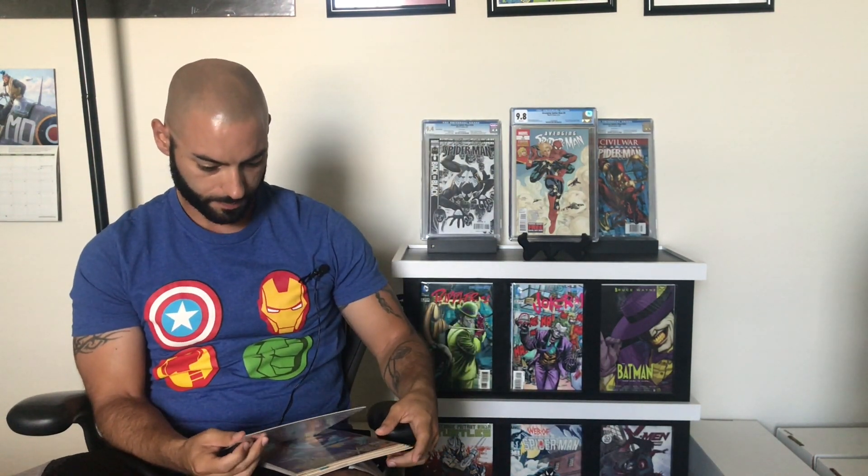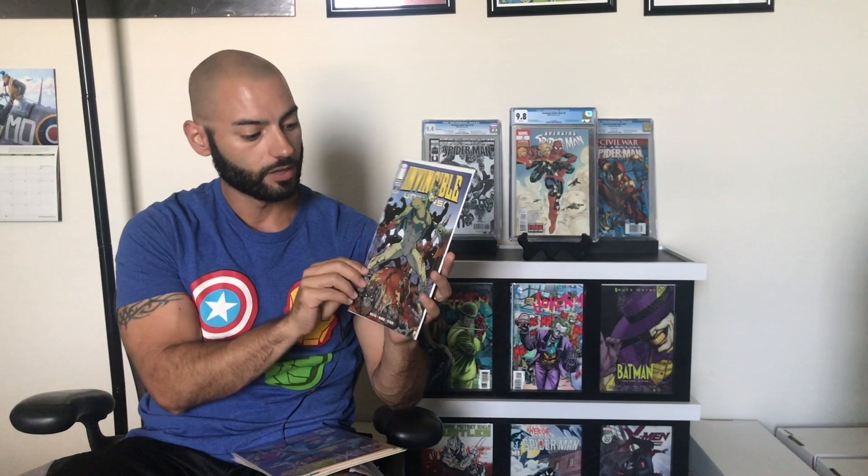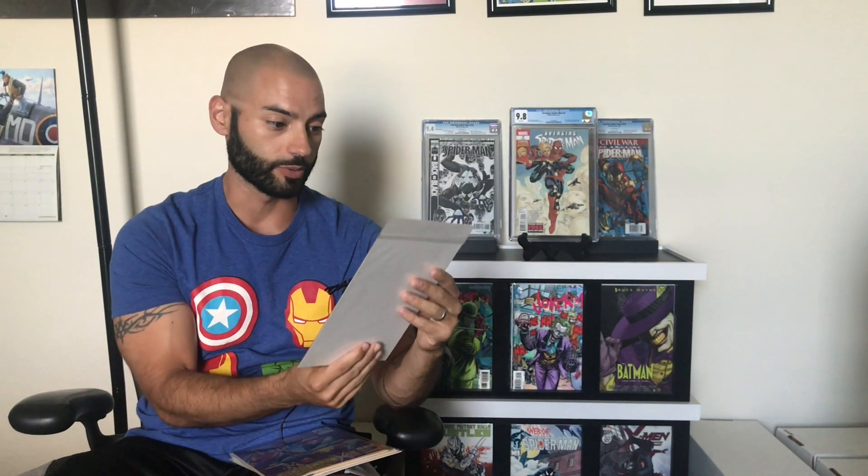We got an Invincible — an Image book, Invincible #3. I've never really been into Invincible at all. I think I have one issue, and that was the 25-cent book. I think it came out last year and my local comic shop had so many of them — if you went in on New Comic Book Wednesday and you bought a book, they were throwing the Invincible in with it. So that's the only Invincible I have. I kind of dig that cover though. I don't know who that character is — you guys can let me know. I'll definitely be reading that.